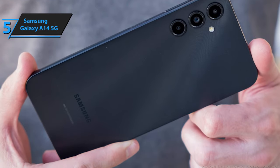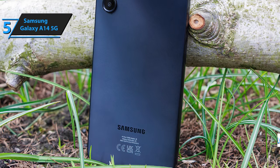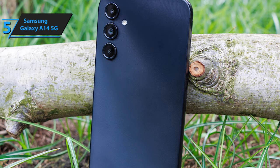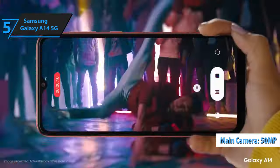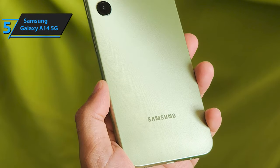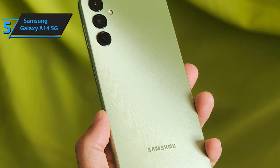The A14 5G's 6.6-inch screen doesn't utilize Samsung's renowned OLED technology — instead, it sports a commendable LCD. Samsung took an unconventional approach with the Galaxy A14 5G's camera setup, choosing to focus on a single 50-megapixel wide sensor without any ultrawide or telephoto backups. However, the results suggest that this gamble has paid off.